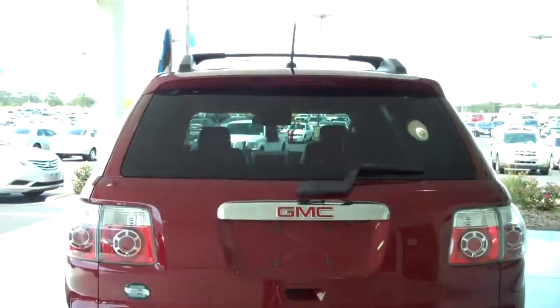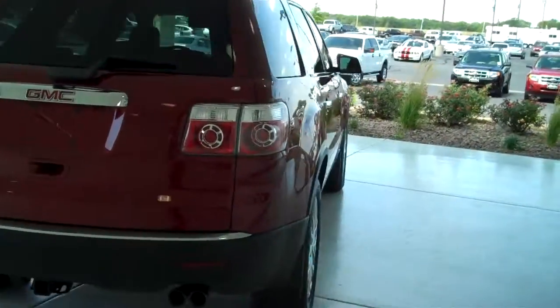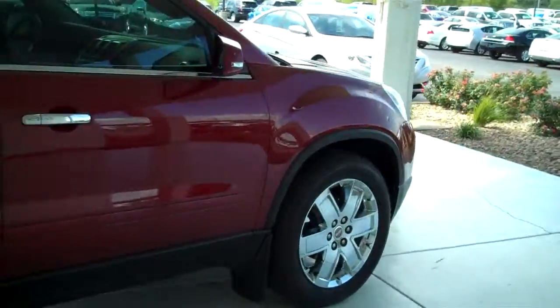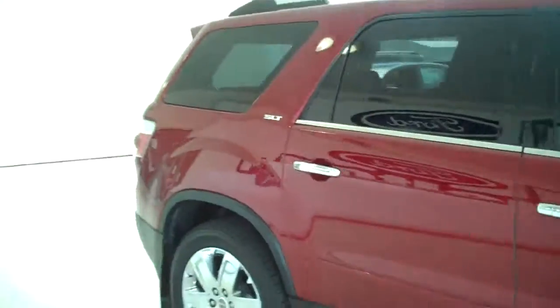You can see this vehicle and all of our inventory at MHFord.com, or come out and see us in person at the big corner of 119th and Kellogg — that's Mel Hamilton Ford. Thanks for looking.